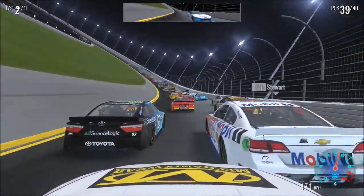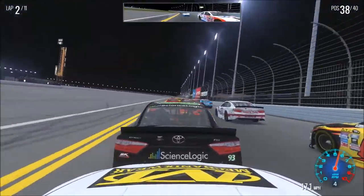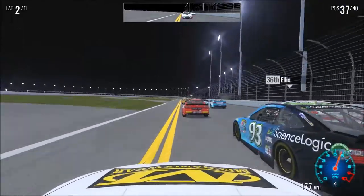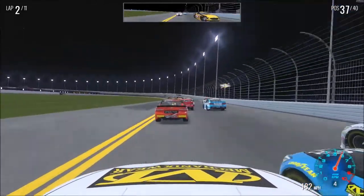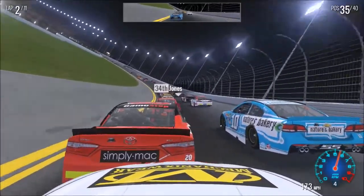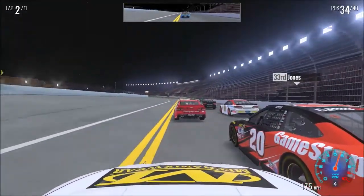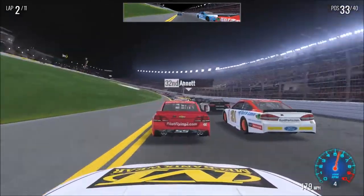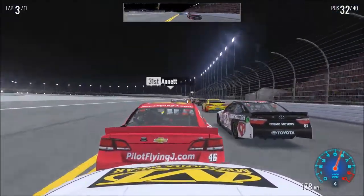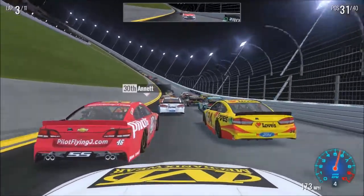We just cannot get going anywhere right now. Finally we get to the bottom. Ellis is going to hold us up. This car is really slow, but I'm telling you — in the draft, this thing is crazy fast. They could be half the straightaway ahead of me and this thing will suck right up to them. But by itself, it's dead slow.